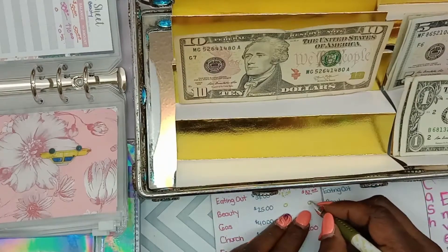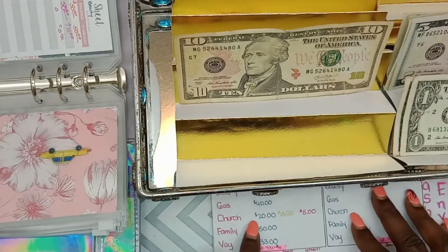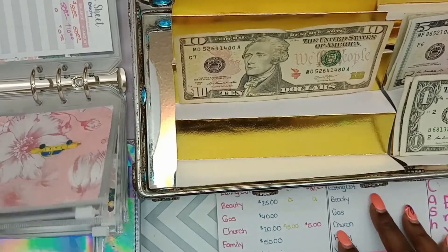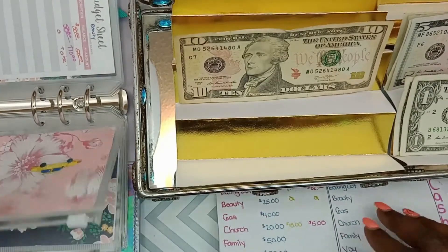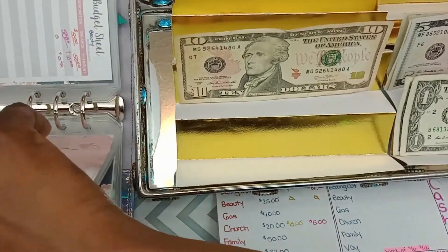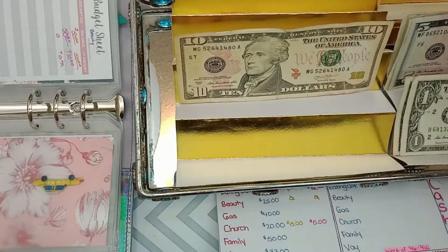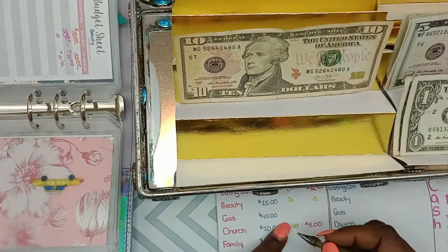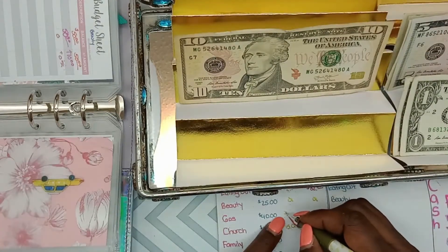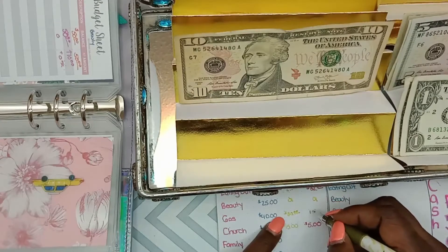Next is gas, which is allotted $40. Let's see how much is left — we have a $10 bill, so I spent $30 and $10 is left over.